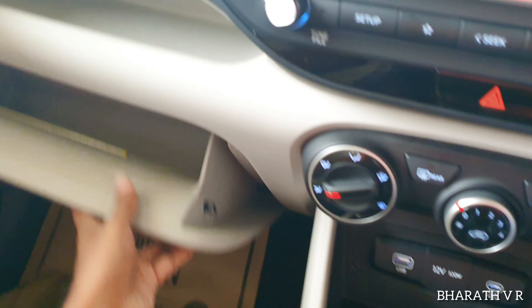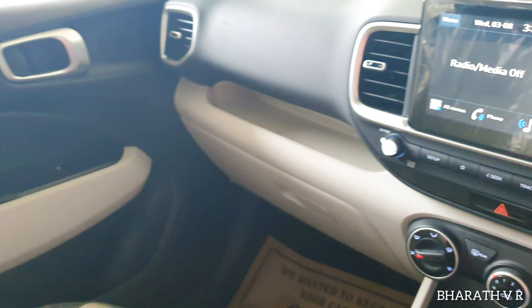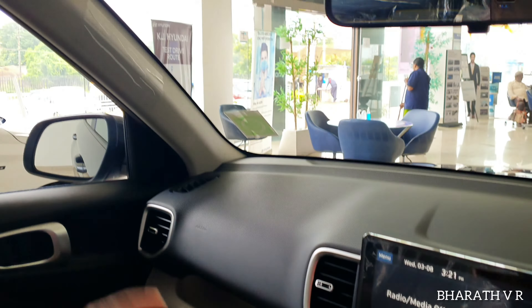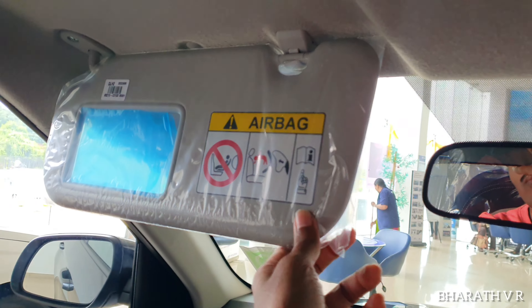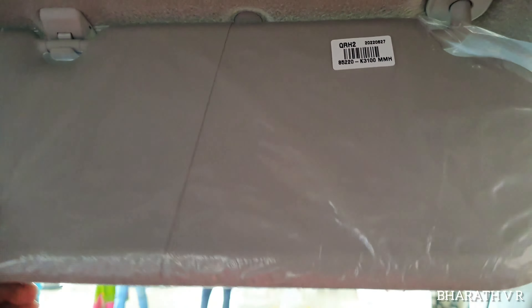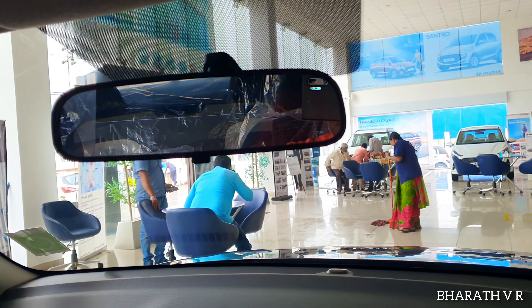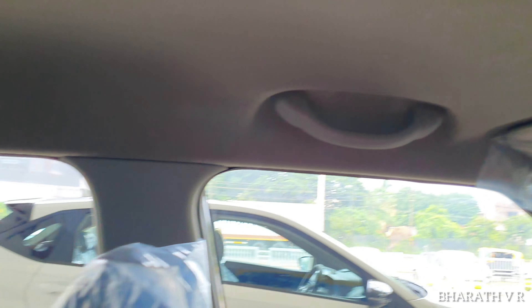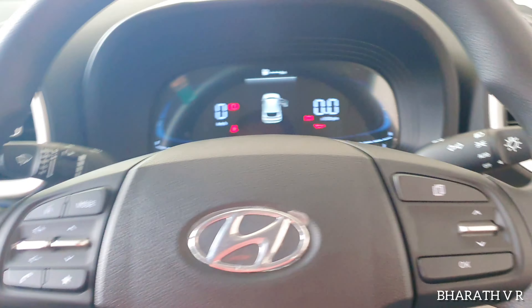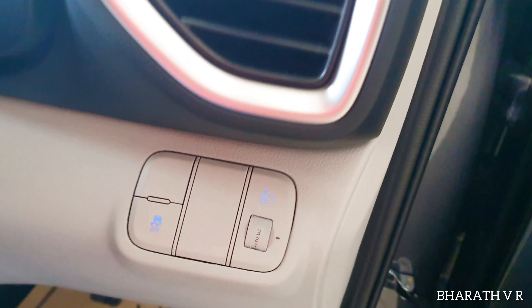This is the glove box — you don't have the cooling function in the S optional variant. On the passenger side sun visor, you have the vanity mirror. On the driver side sun visor, there is no mirror. This is the manual day-night IRVM and non-collapsible grab handles. Here you have the traction control button and the headlight leveler.